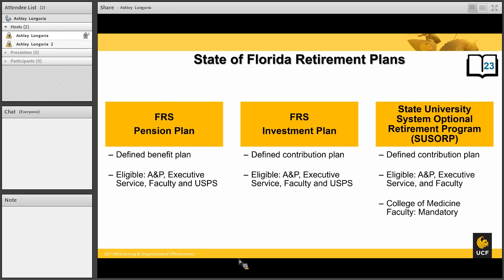It is important to note that the SUSORP — the State University System Optional Retirement Program — is only available to agencies that are part of the State University System. Whereas the Florida Retirement System plans are available not just to the State University System, but to other Florida and county agencies. With the FRS plans, you have the option to enroll in one plan and later use a second election to switch to the other FRS plan. Whereas with the SUSORP, when you elect that plan, that will be your plan and you will not be able to elect another plan.